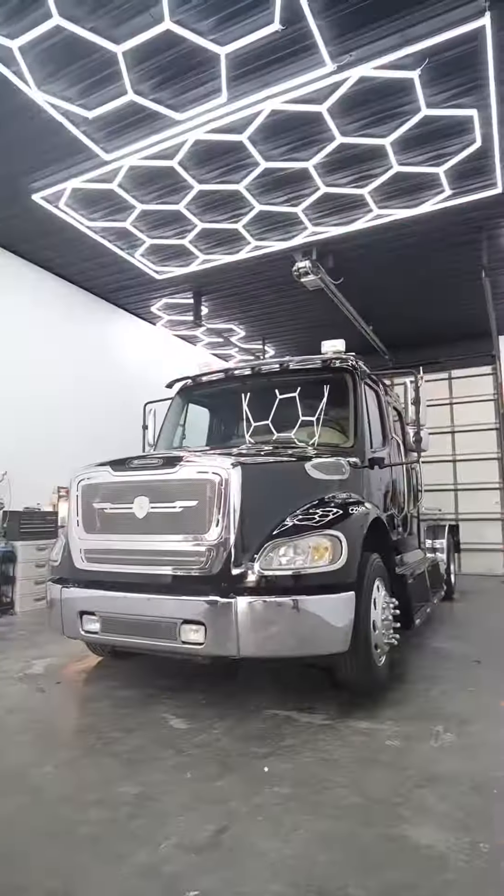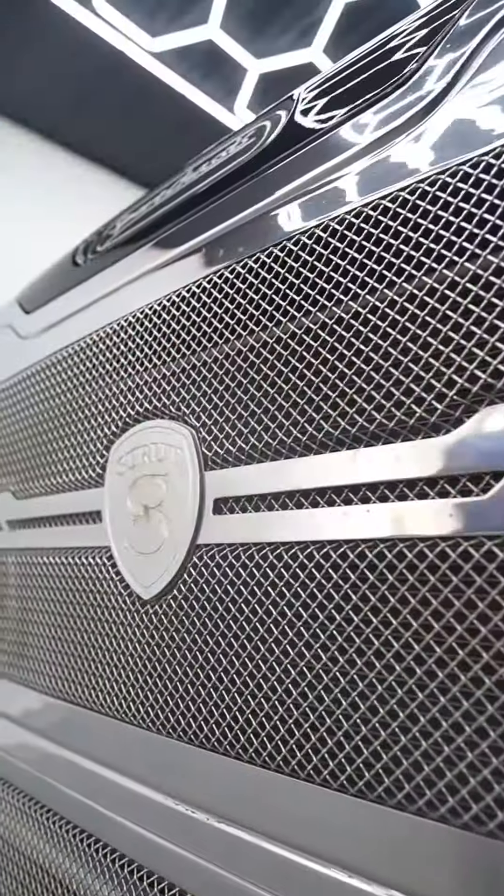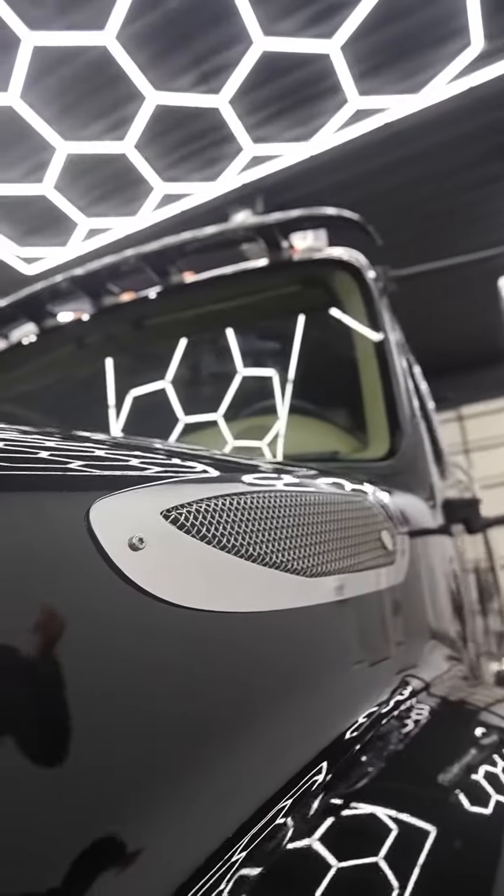This deal is not gonna last. Come check out this Freightliner M2-112 today. 450 horsepower, 1450 foot-pound torque. It's a 12.8 liter engine.